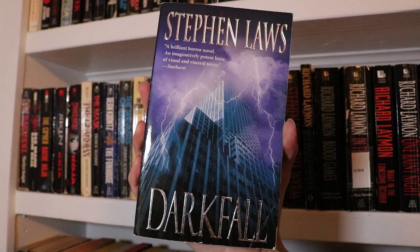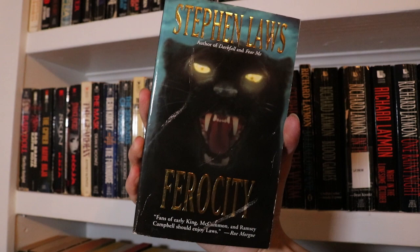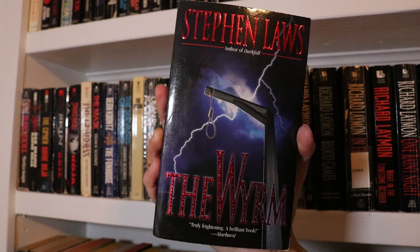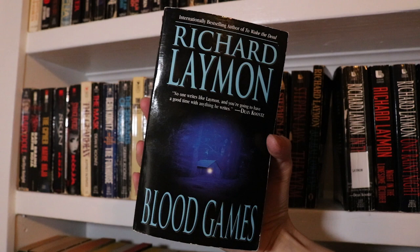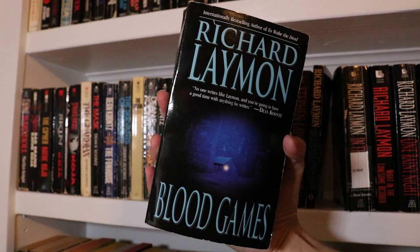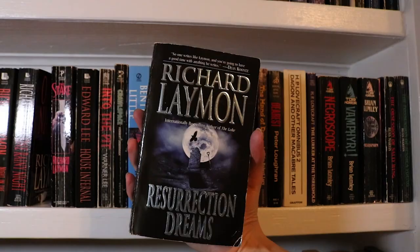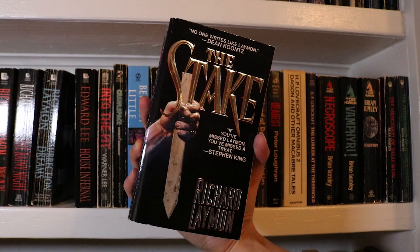Next up are a few Stephen Laws books: Darkfall, Ferocity — which looks like it was actually clawed by a giant cat — Spectre, the only one of his I've read so far but I really enjoyed it so I look forward to reading more of his work, and The Worm, also by Stephen Laws. Next up are some Richard Laymon titles: All Hallows Eve, Blood Games — the first of his that I read and definitely one of my favourites so far — In the Dark, Night in the Lonesome October, One Rainy Night, Resurrection Dreams, and last up for the Richard Laymons, The Stake.